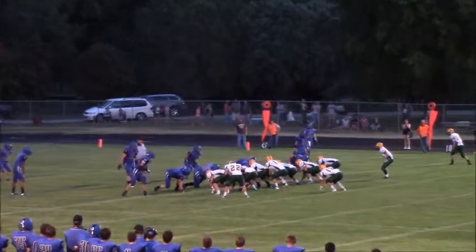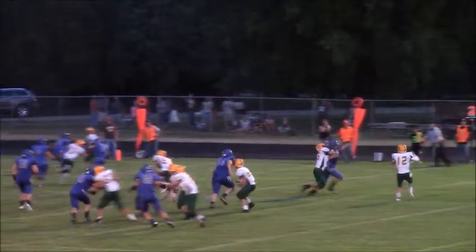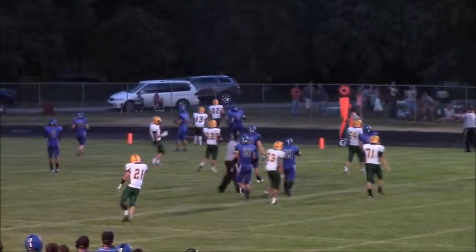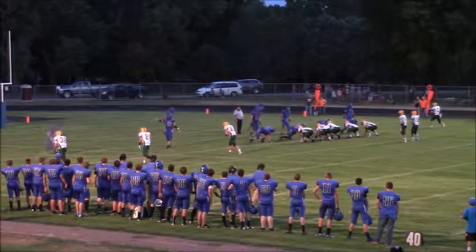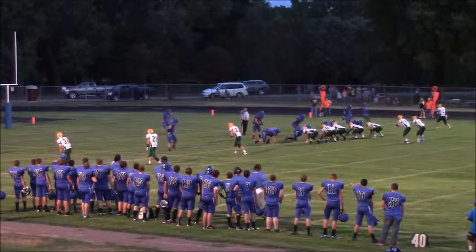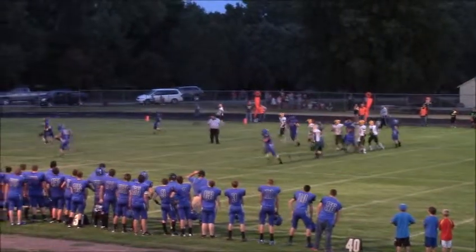Double wing formation, Lundquist under center. In motion comes Lane Holzer and the fake give to him. Lundquist will roll to his right, puts it up in the air and throws it away as the receiver is downfield. They'll have four receivers — trips to the left, wide right is Braden McNary. Lundquist out of the shotgun takes the snap, will fire it up the middle. Wide open is Lane Holzer and he's in for the score.